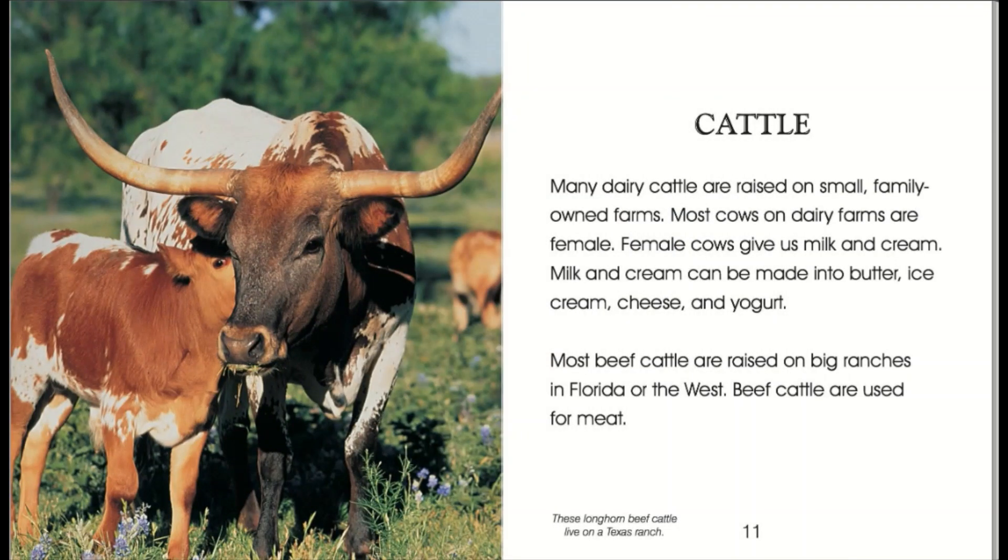Cattle. Many dairy cattle are raised on small, family-owned farms. Most cows on dairy farms are female. Female cows give us milk and cream. Milk and cream can be made into butter, ice cream, cheese, and yogurt.